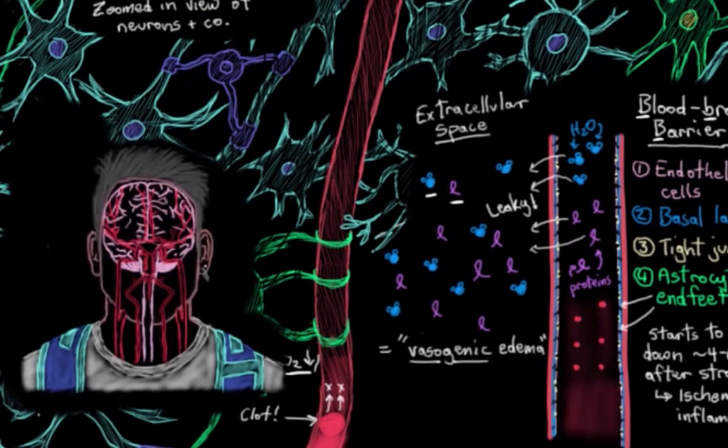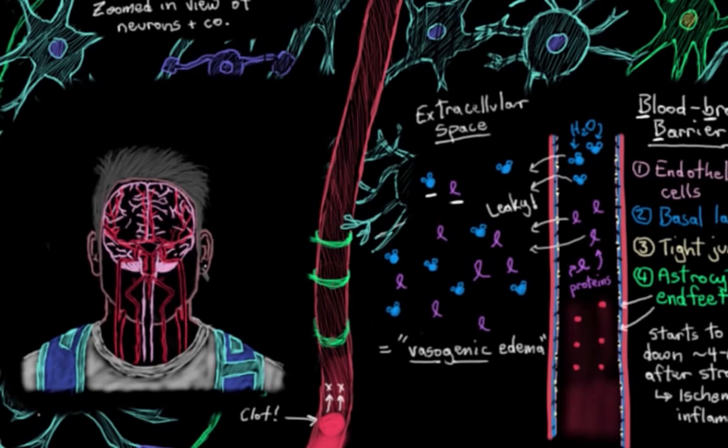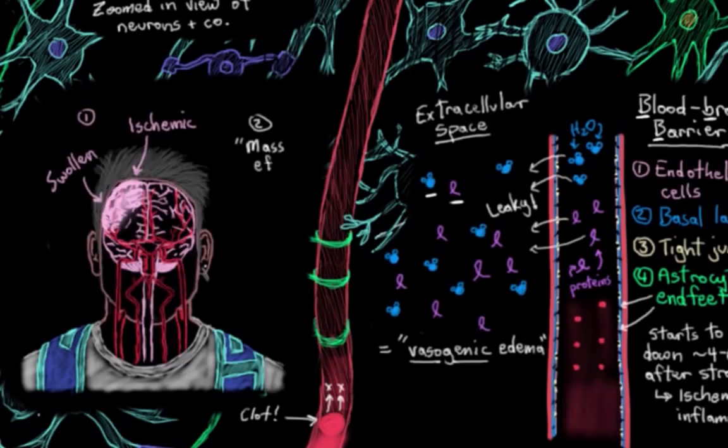Why is this important? For one, a swollen ischemic brain can't really carry out too many of its functions, so we want to minimize the time spent swollen as much as possible. And for two, it can result in a mass effect — where the swollen brain area starts to push on or displace surrounding brain tissue. I'm referring to a physiological mass effect here, not the video game series.